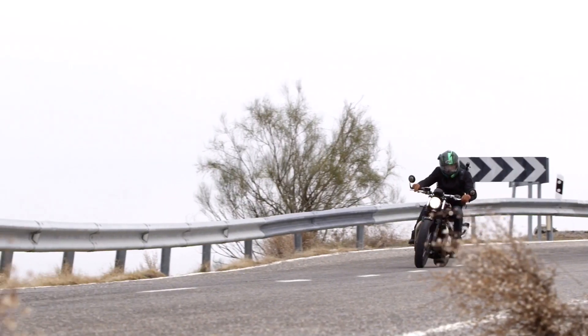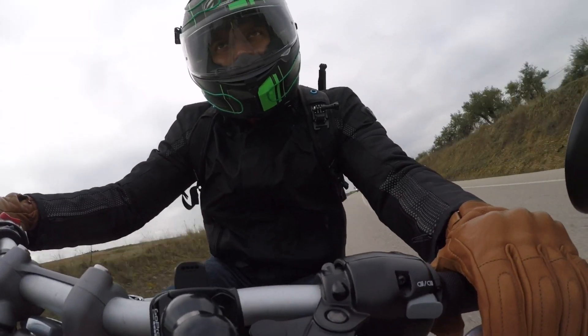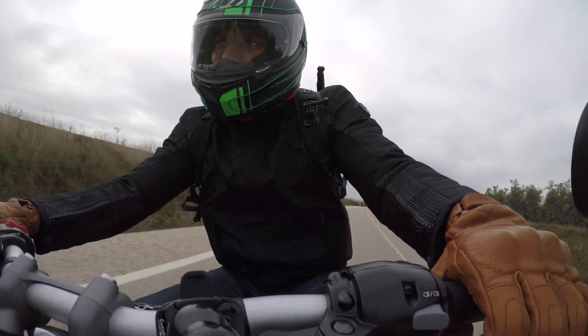This bike is so comfortable to ride that even after riding it for 300 plus kilometres, you'd probably go: I could do another 100. Easy!